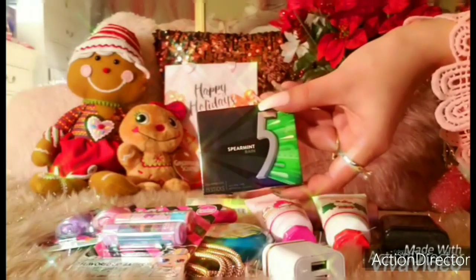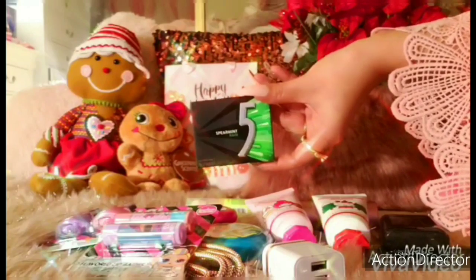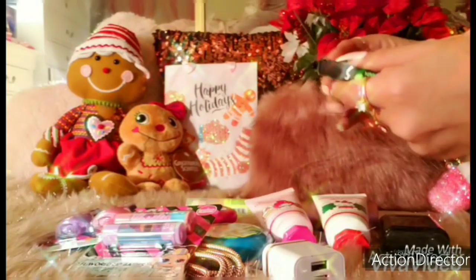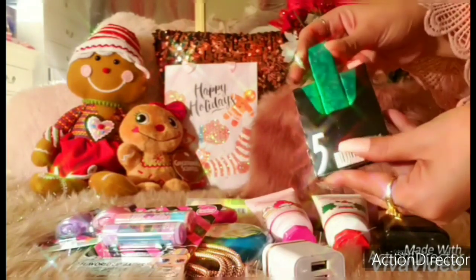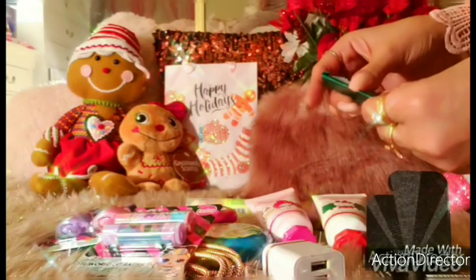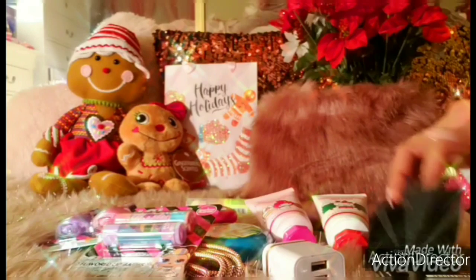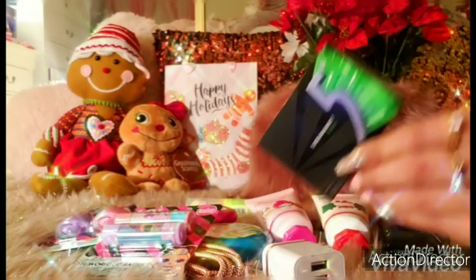Then I have my favorite go-to spearmint ring gum. I just love when you put this in your bag — it makes everything smell so fresh and spearmint-y. You just open the flap and it comes in some green foiled paper. Smells so fresh — I'll chew that piece after this video.